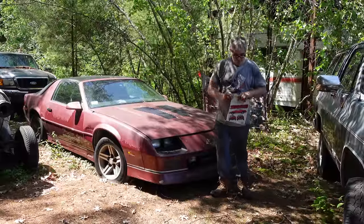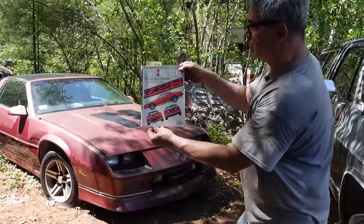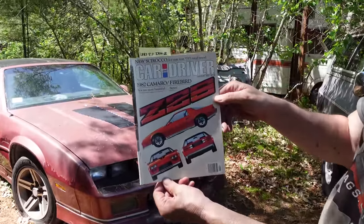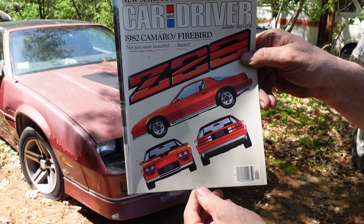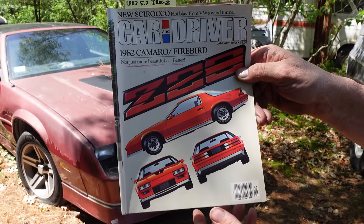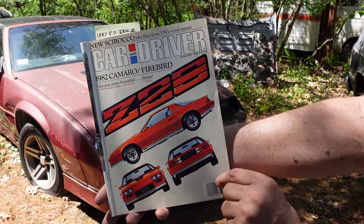The third-generation Camaro, when it first came out in 1982, was a revelation, a beautiful car. In fact, here it is right here on the cover of January 1982 Car and Driver — 'Not just more beautiful, better.' It looks kind of like a Ferrari, and compared to the second-generation Camaro of 1981, these are about 700 pounds lighter.